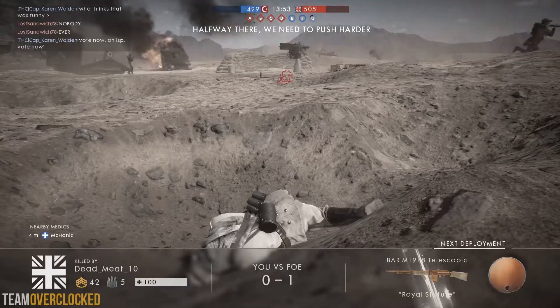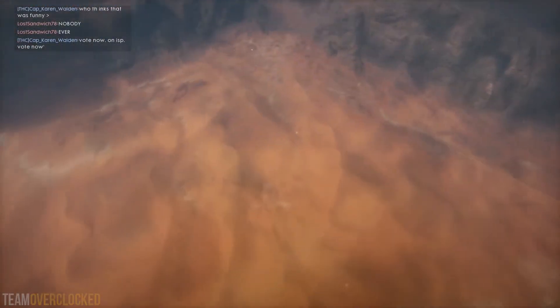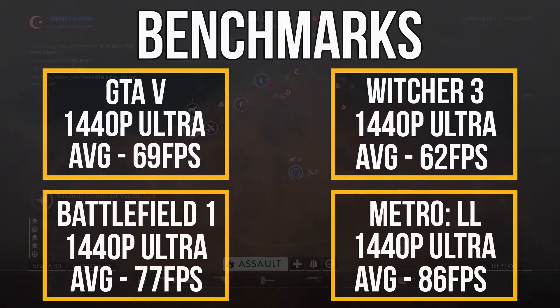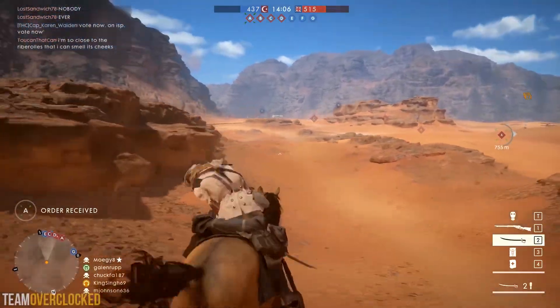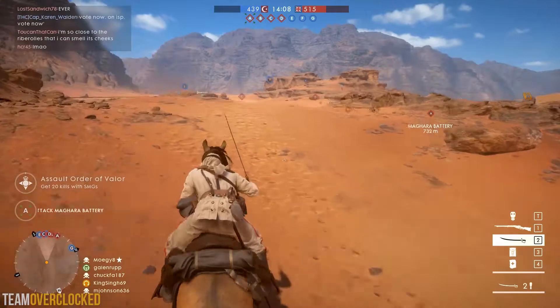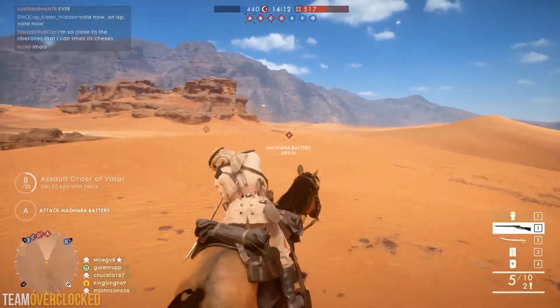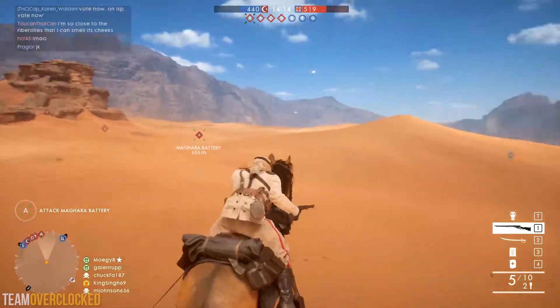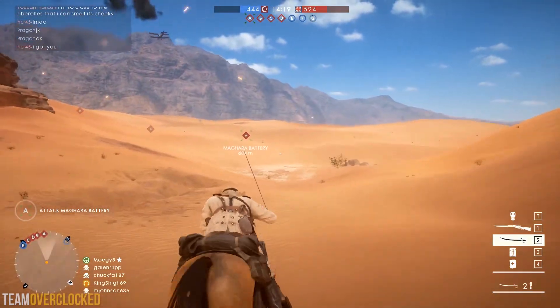Now, what kind of performance should you expect? This setup is going to be capable of playing games at 1440p ultra settings without a problem in all of the major AAA titles like GTA 5 and Battlefield 1. You can run lighter games like League and Dota 2 at 1440p max settings with above 100fps as well, which is great if you're into those types of games. Honestly, this is amazing performance considering the price.